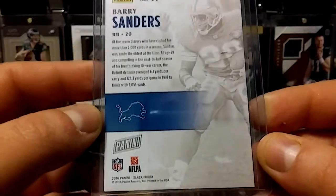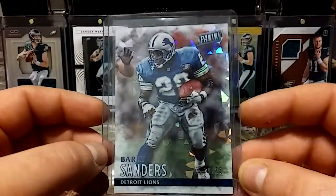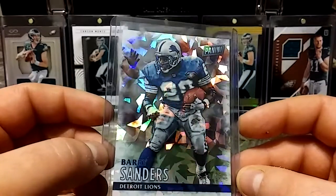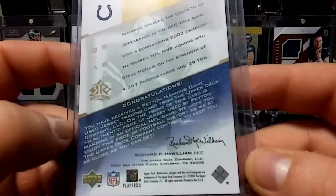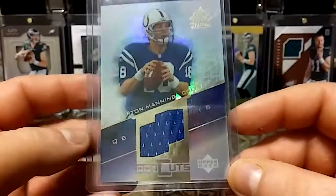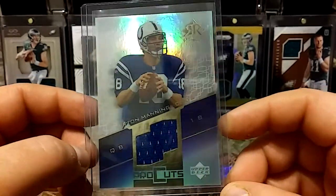And then I have this 2016 Panini Black Friday Cracked Ice out of 25 — that's just a gorgeous looking card, look at that shine. And I have a couple Peytons. I have this 2004 Upper Deck Game Worn Reflections — it's a beautiful looking card, great condition.